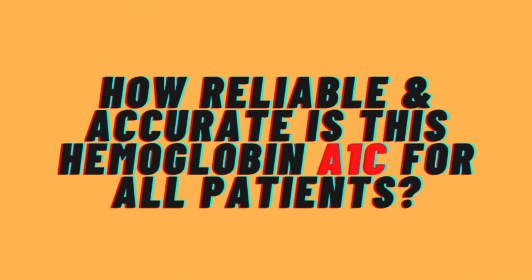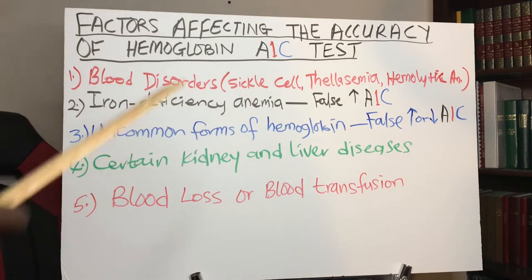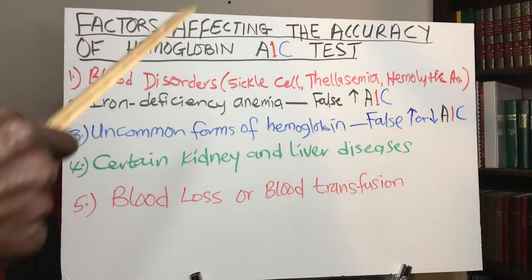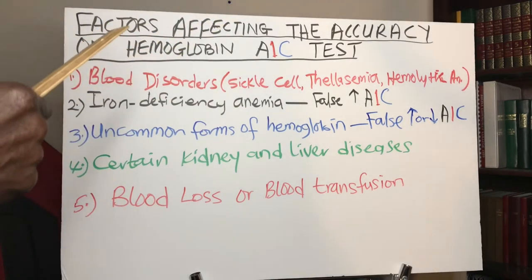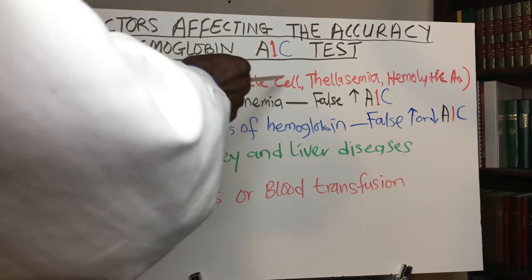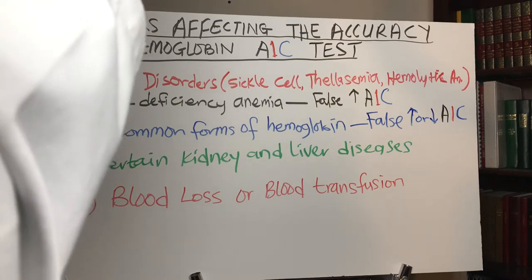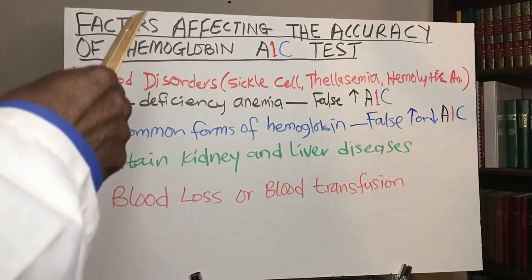How reliable and accurate is this hemoglobin A1c for all patients? Hemoglobin A1c is not accurate for all patients. Any patient whose body cannot produce enough hemoglobin — this particular test is not accurate and not reliable for them. For example, if a patient has a blood disorder such as sickle cell anemia, because of the sickle shape of the red blood cell, it may not contain enough hemoglobin, so this test is not good for them.